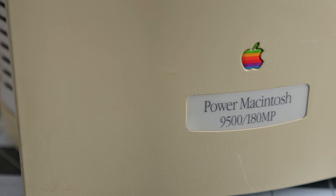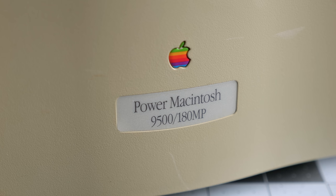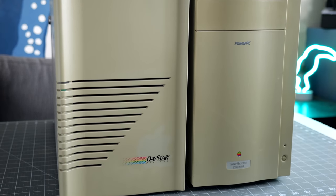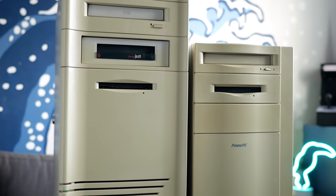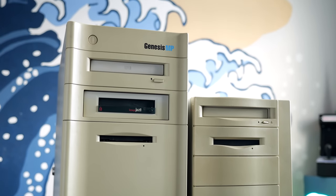In August 1996, Apple produced its own high-end version of the 9500, featuring two CPUs clocked at 180 MHz. Yet, despite the market pressure, Daystar seemingly managed to sell enough Genesis MPs to justify continued development, and over the next two years it introduced even faster models.